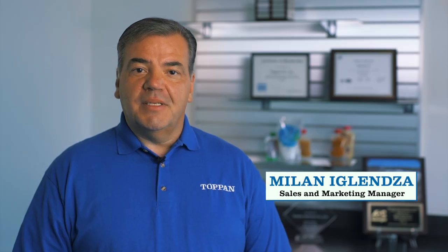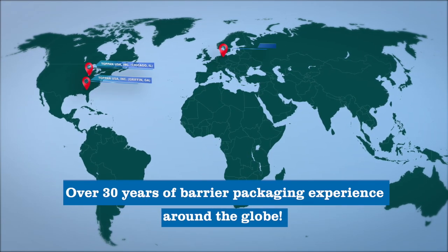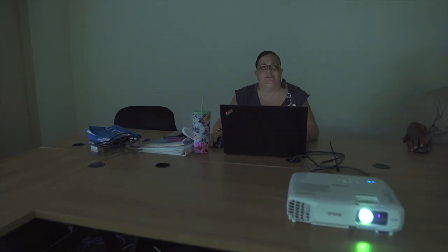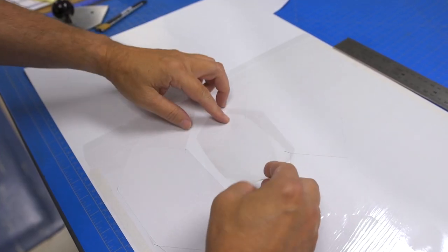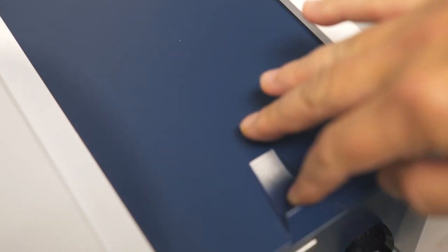Hi, my name is Milan Iglenja and I'm the sales and market manager at Topan USA. With Topan having over 30 years of barrier packaging experience around the globe, we have engineered our films to provide excellent oxygen and moisture barrier levels, flex cracking resistance, and the ability to convert on either side of the film, thanks to our proprietary overcoat technology.